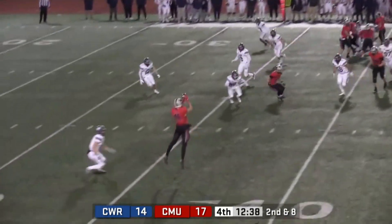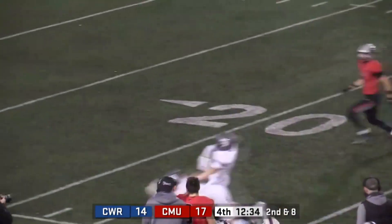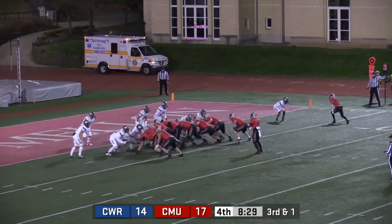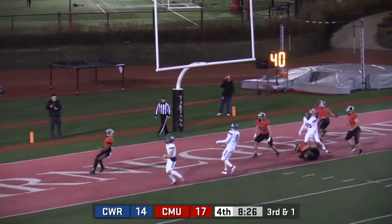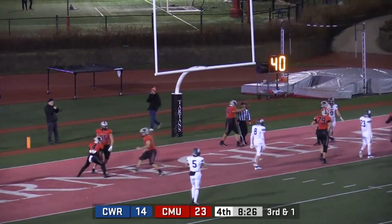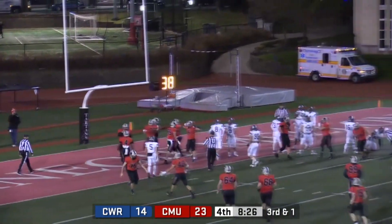Fake the handoff, quick pass to the sideline. Wynowich at the numbers, picks it up, spins off the defender, and is able to get inside the 25-yard line. Calls his own number and walks into the end zone for six. Joey McGinnis with another touchdown this season, and the Tartans extend their lead 23-14.